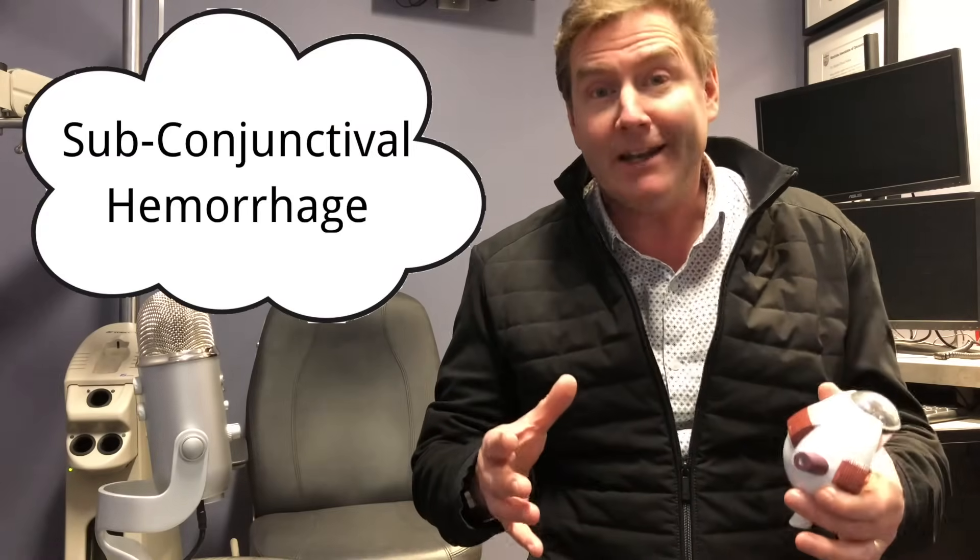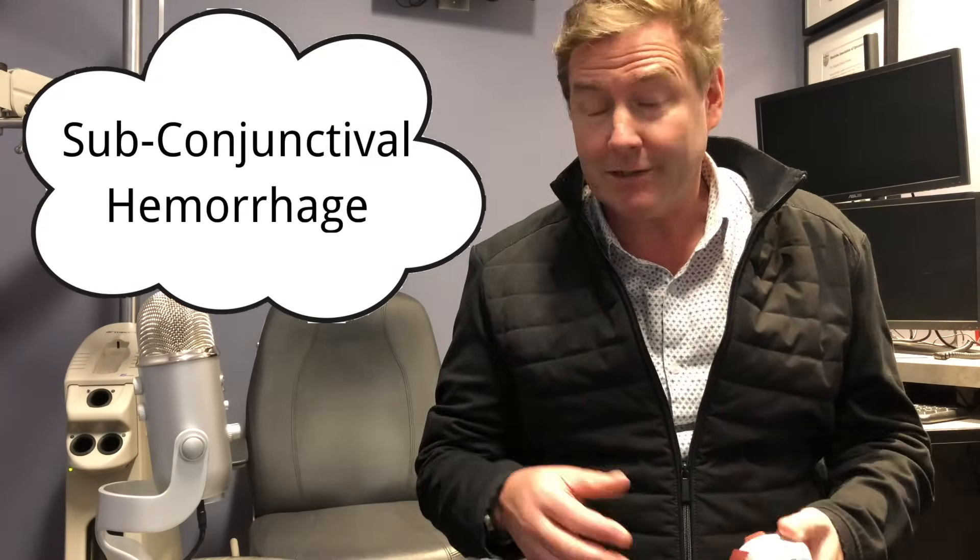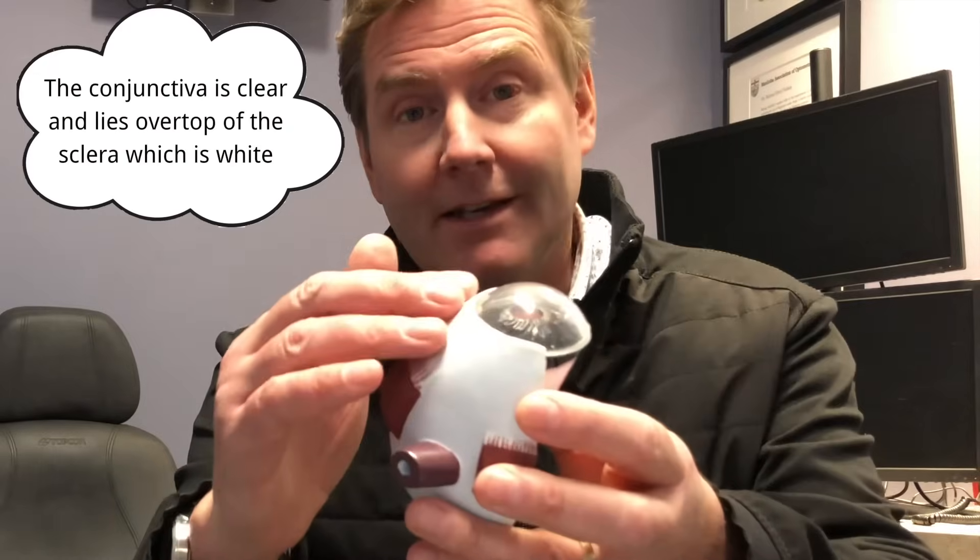So what is a subconjunctival hemorrhage? Let's break it down. The conjunctiva is the clear, multi-layered, loose tissue that sits over top of the white part of the eye. The conjunctiva has lots of little tiny blood vessels that run through it, and if one of those blood vessels breaks, you will get a little hemorrhage — hence the name subconjunctival hemorrhage.